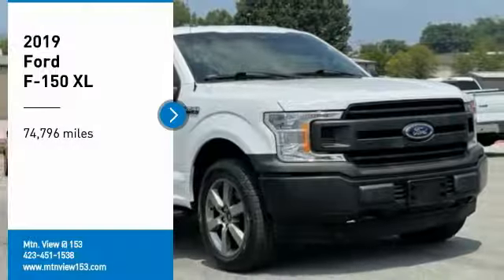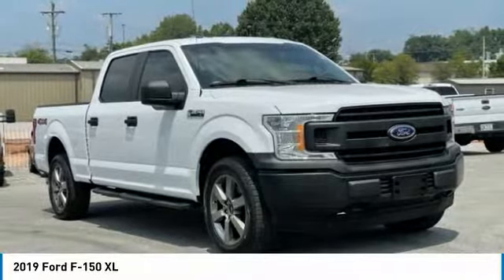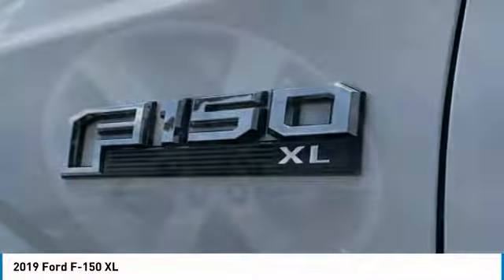Take a ride in the 2019 F-150. A Ford F-150 knows how to handle any situation. It's built to follow orders — no whining.